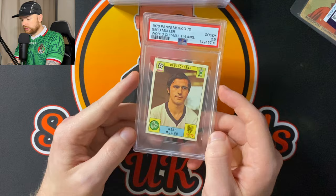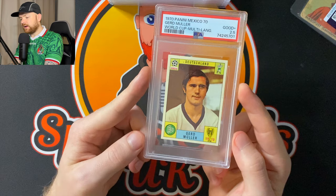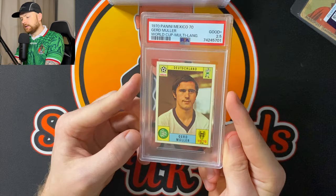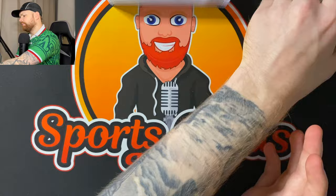Anyway, Mexico 70 — I think this is a Gerd Müller. Let's see what it got. PSA 2.5. Well, it'll probably be a PSA 1 with the amount this moves in the slab. I've just straightened it up a little bit. PSA 2.5 — it's probably not going to go anywhere because it's only a 2.5, so it'll probably stay in the PC.